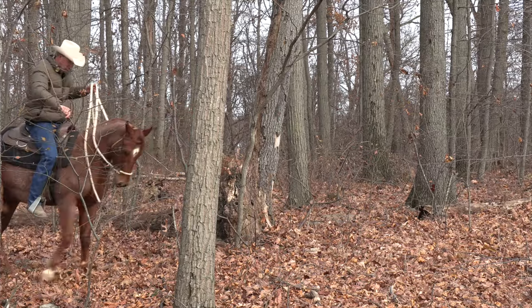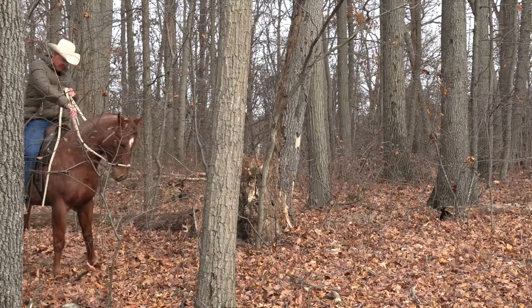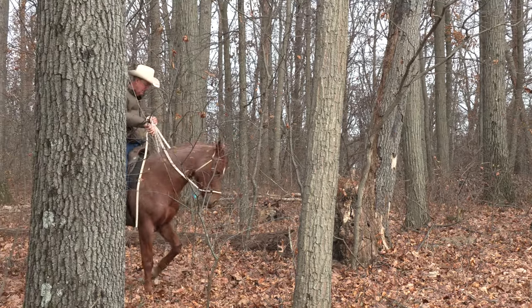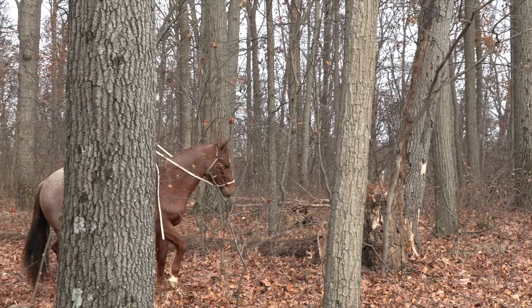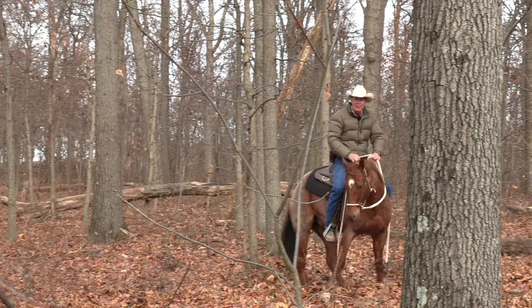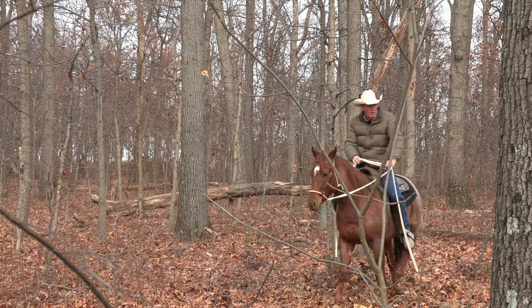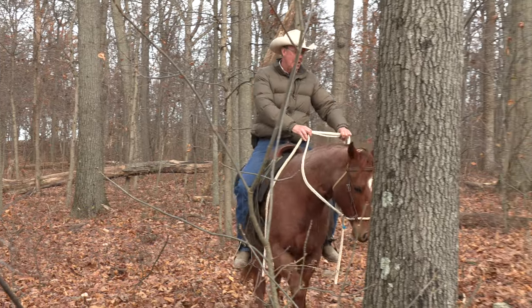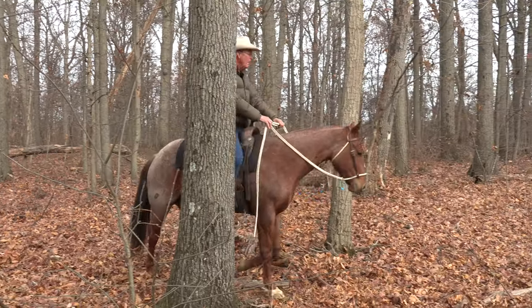He's got something pretty tough there — we find out how maneuverable he really is. We hit a grapevine, and those things are as strong as cable. But that's how you find out what you're riding. A dumb one would have pushed through. It would have hung up on his hind leg.